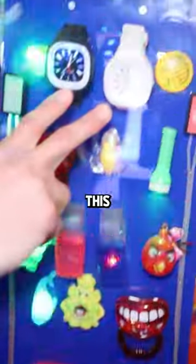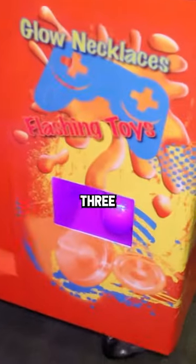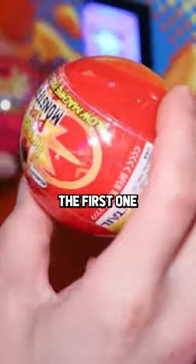Do the watches featured on the front of this vending machine actually exist? Today we're going to spend five dollars and get three mystery prizes, open them up, and see what we get.